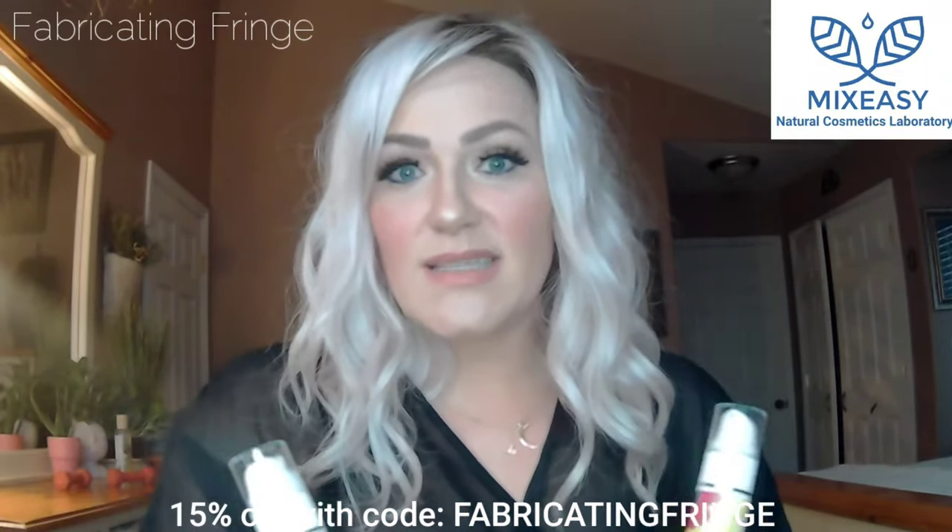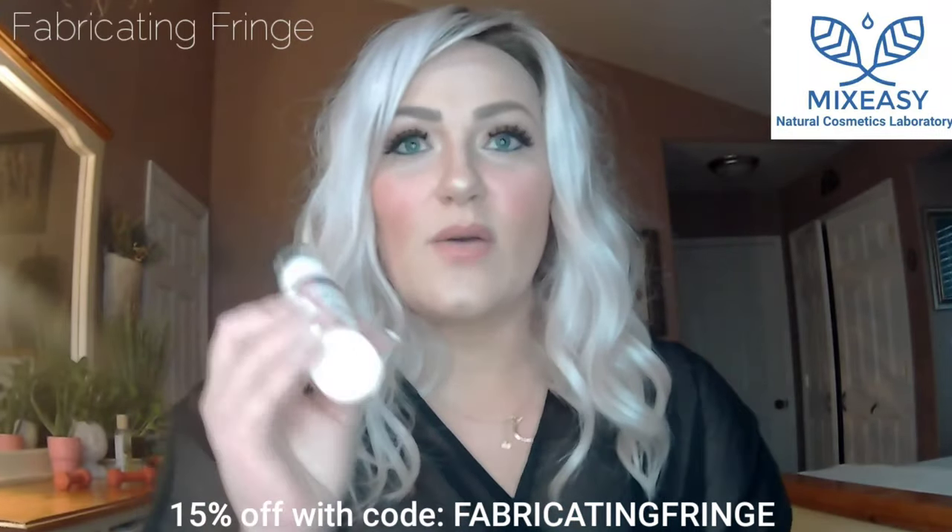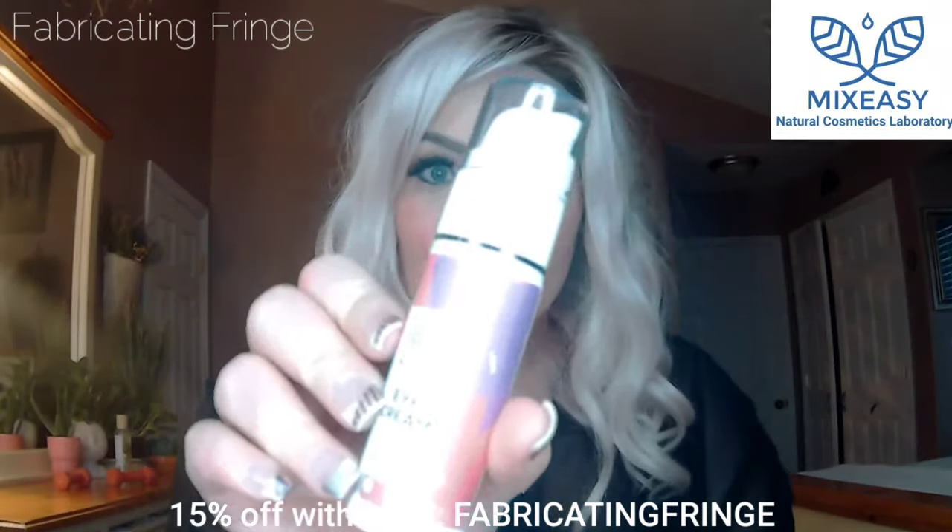I love that with Mix Easy you can go in there and basically customize it to your needs, so the ingredients are all unique to what you want. This time around I really wanted to do an eye cream because every day that I wake up I see more bags, more lines, more wrinkles.